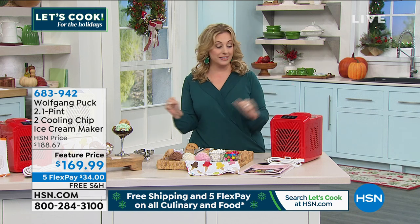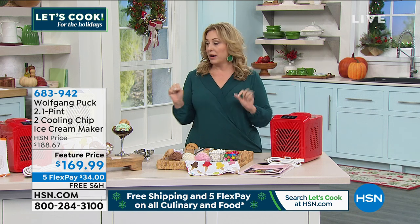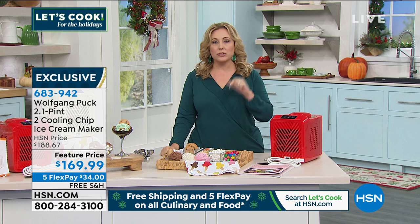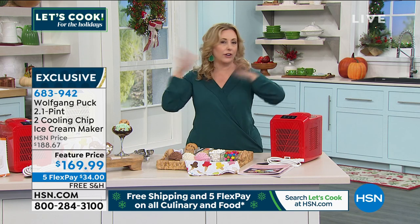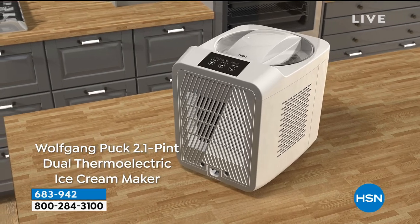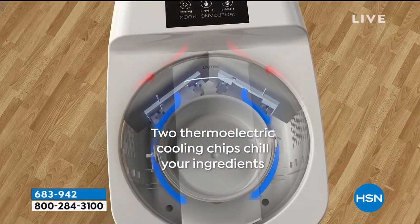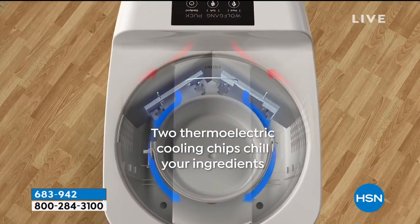I cannot tell you how excited I was that I got to present the Wolfgang Puck ice cream maker. We had this on one day and it was one of the most popular items we've ever sold in the history of HSN and culinary — ever, ever, ever. Finally got it back. It's already selling quickly and I have two colors: red and mint, and that is it.